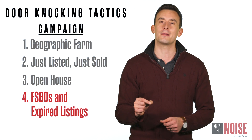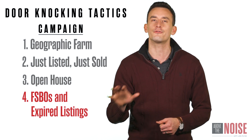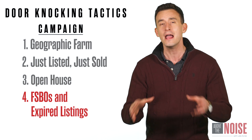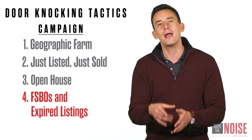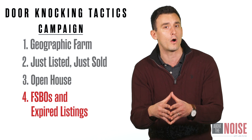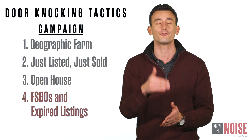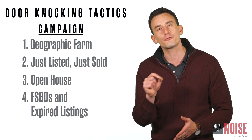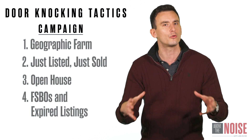The fourth and final campaign is to make sure you're door knocking FSBOs and expired listings. Kevin Ward — a great real estate coach — calls these turbo homes. He suggests starting your door knocking with a turbo home: go to an expired listing or a FSBO first because there's a higher chance of closing, and then branch out to the 5 to 10 closest homes.